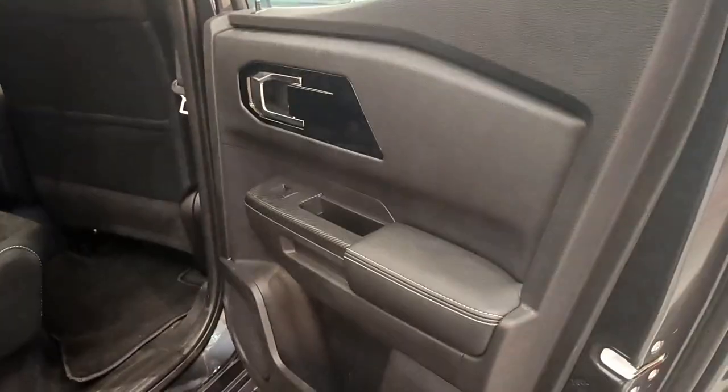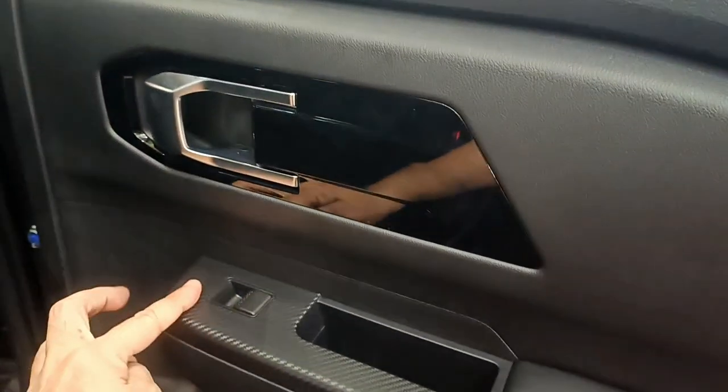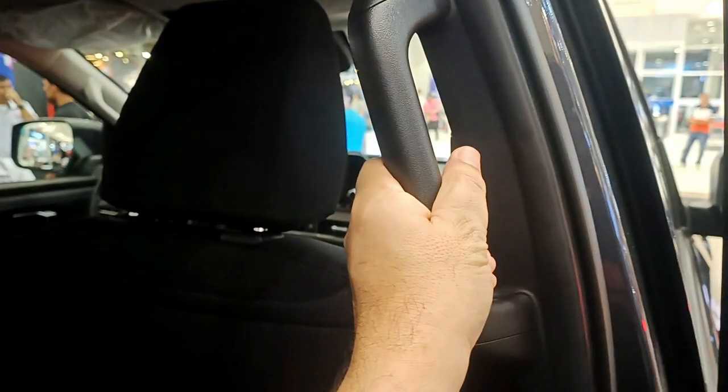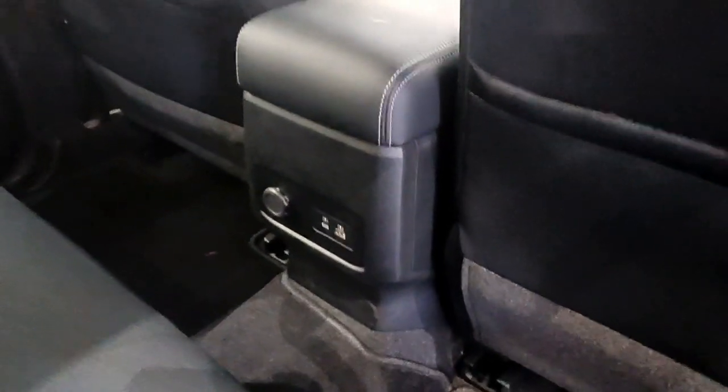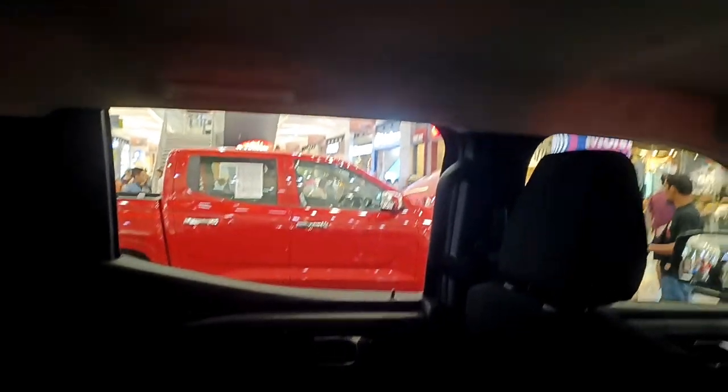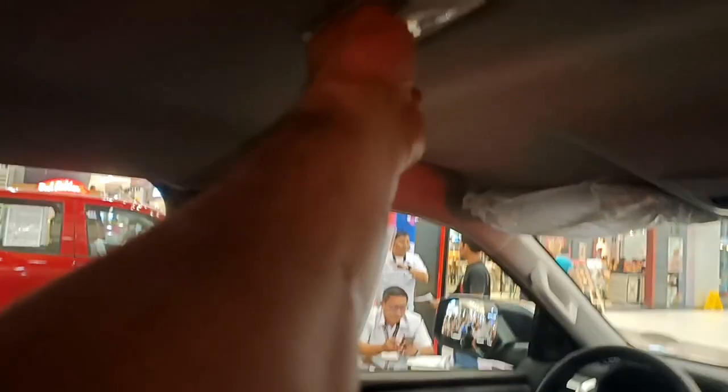Moving to the second-row seats, there's a grab handle, and charging ports are available at the back as well. Unfortunately, there are no aircon vents in the rear, and the space is just adequate. The overhead light in the middle is still halogen.